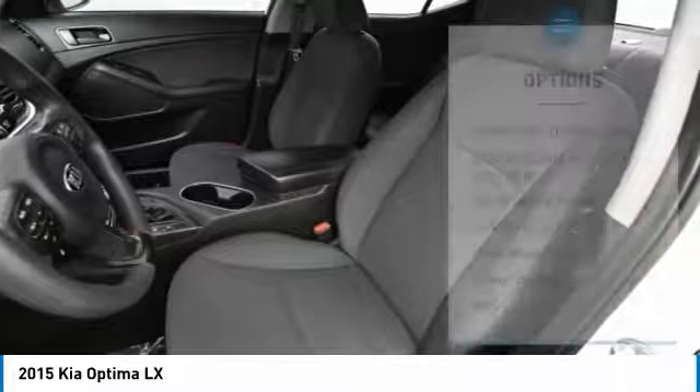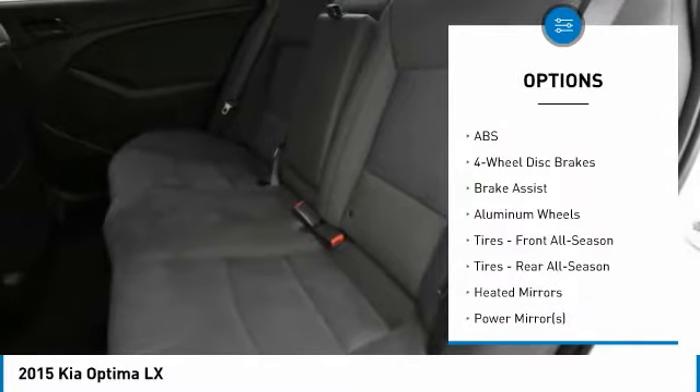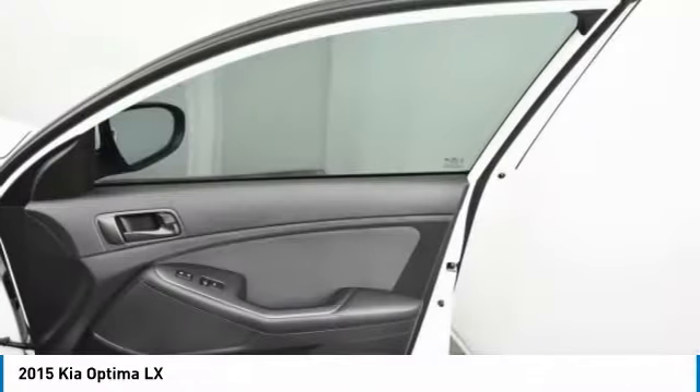Here are some of this vehicle's great options: steering wheel audio controls, traction control, keyless entry, anti-lock braking system, stability control, Bluetooth, adjustable steering wheel, power steering, driver airbag, and cruise control.